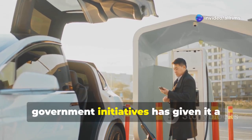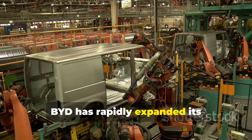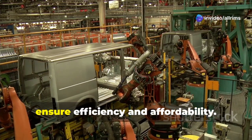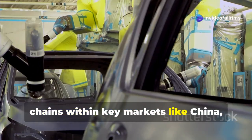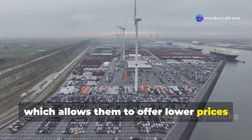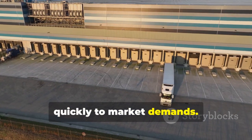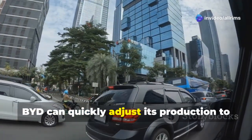To meet the skyrocketing demand for EVs across Asia, BYD has rapidly expanded its manufacturing and distribution capacity — not just producing more vehicles, but doing so strategically to ensure efficiency and affordability. A key part of BYD's strategy is localization: instead of relying on exports from a single country, BYD is building factories and supply chains within key markets like China, India, and Southeast Asia. By producing vehicles locally, the company can reduce costs related to shipping and import taxes, and quickly respond to market demands — for example, adjusting production if demand for compact EVs spikes in a country like Indonesia.